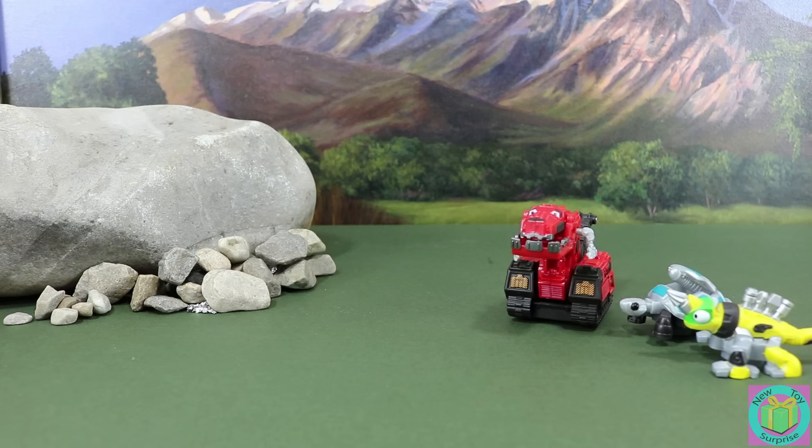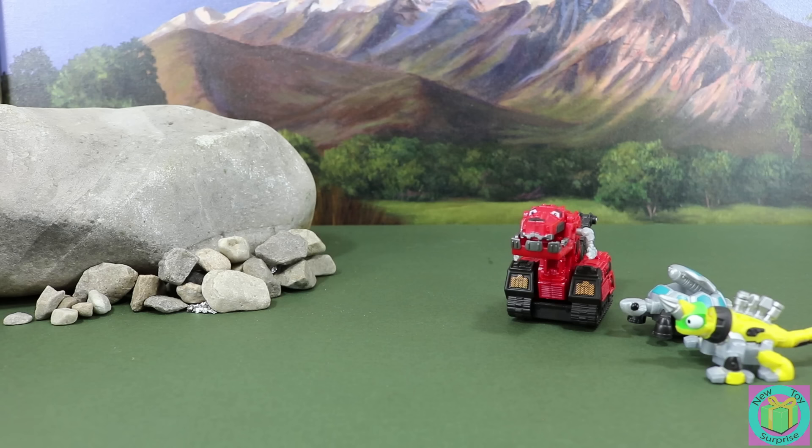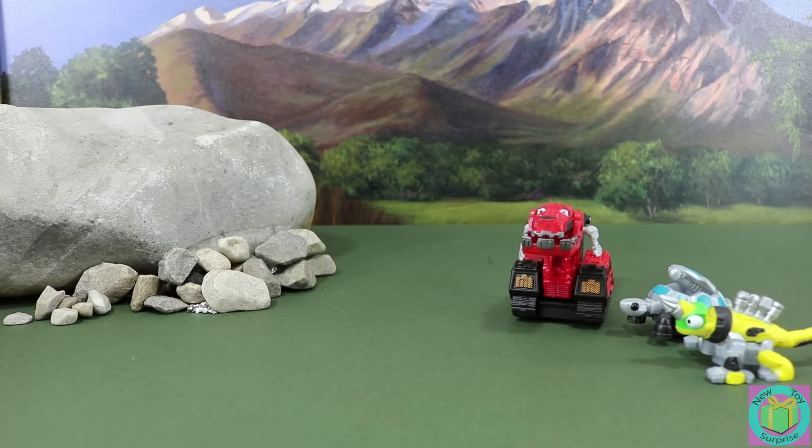Phew! We made it out alive. But I'm still so hungry. Thank you Tyrex for saving Tortool. I would never expect a big Tyrex to help me — a Reptool. Well, I think Dino Trucks and Reptools can be friends. We should work together.